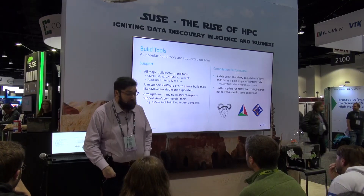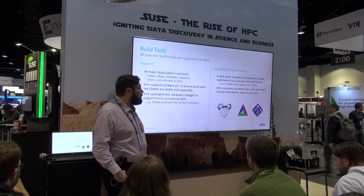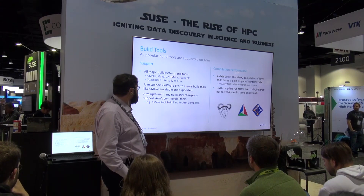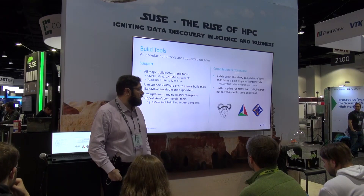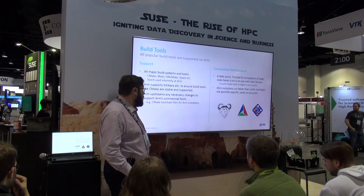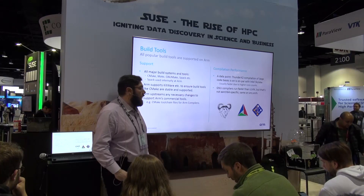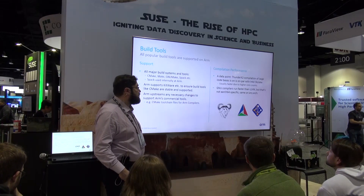ARM's contribution to the open source community doesn't stop there. We work on LLVM and GNU, but we are also partnering with people who do build systems in order to make sure the entire ecosystem is available on ARM systems. We work with all the major build systems — Make, CMake, GNU Make — and we also have collaborations with people like Lawrence Livermore who work on Spack. We have projects going on to make sure the ARM compiler is part of Spack so that if you want to build applications and deploy them into a repository, you can use all the ARM technology to do that.